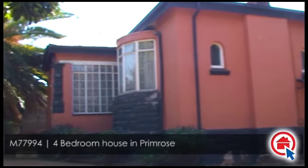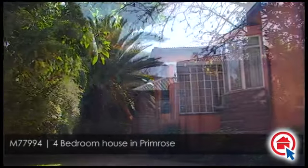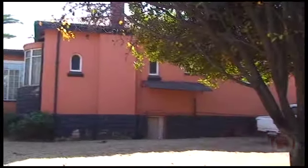This family home is situated in Primrose. It is close to all major routes and amenities.